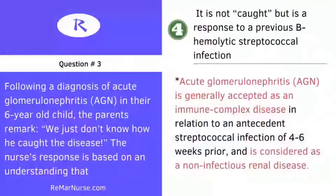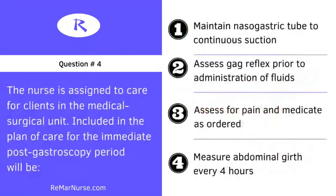We are rolling — over 400 people studying on the 4th of July. Question number four: the nurse is assigned to care for clients in the medical-surgical unit, and included in the plan of care for the immediate post-gastroscopy period will be: one, maintain nasogastric tube to continuous suction; two, assess gag reflex prior to administration of fluids; three, assess for pain and medicate as ordered; or four, measure abdominal girth every four hours.